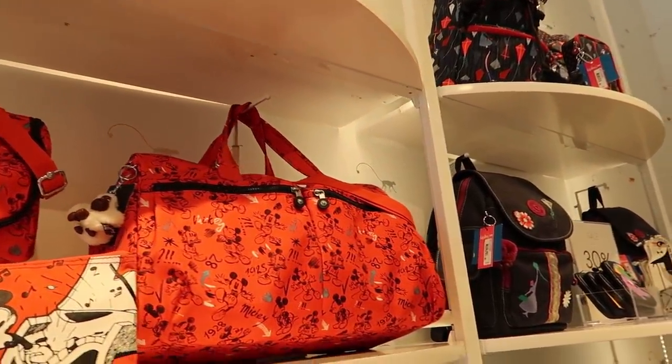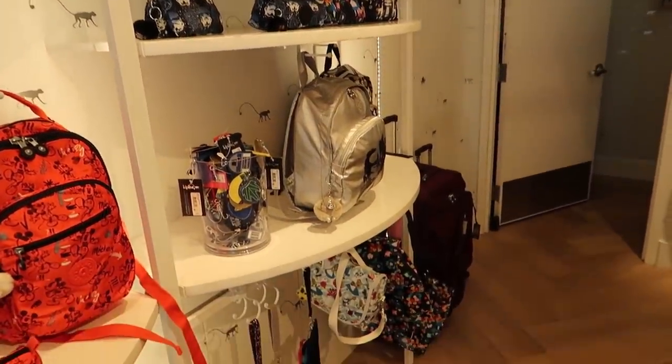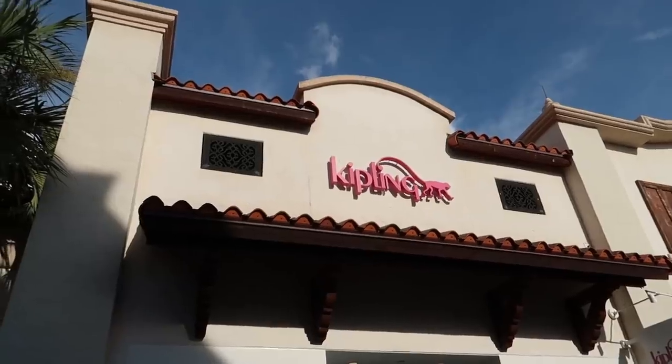A lot of really fun and colorful bags in here. They also have a Disney collection — lots and lots of different Disney-themed bags and backpacks from Kipling. They sell some really big bags too, good for traveling. There's a Mary Poppins one, a Star Wars one, an Alice in Wonderland one, and an Aladdin one.